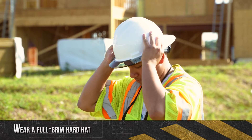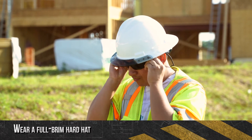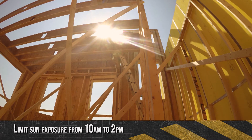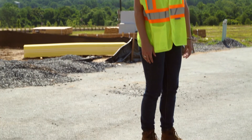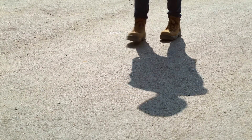Wear a full brim hard hat to keep the sun off your neck, ears, nose, and scalp. Limit exposure, as UV rays are most intense between 10 a.m. and 2 p.m. If you're unsure about the sun's intensity, take the shadow test: if your shadow is shorter than you, the sun's rays are at their strongest.